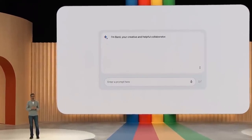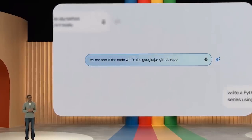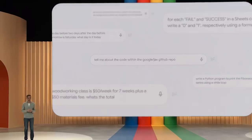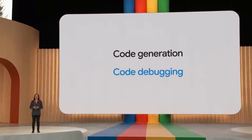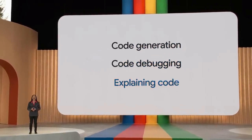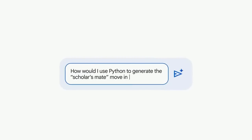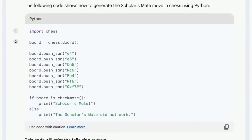We are rapidly evolving Bard. It now supports a wide range of programming capabilities and has gotten much smarter at reasoning and math prompts. As of today, it is fully running on PaLM 2. Bard can now collaborate on tasks like code generation, debugging, and explaining code snippets. Bard has already learned more than 20 programming languages. I asked it: how would I use Python to generate the Scholar's Mate move in chess? Bard created a script to recreate this chess move in Python and formatted the code nicely, making it easy to read.